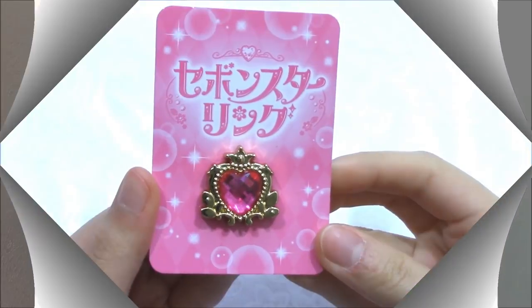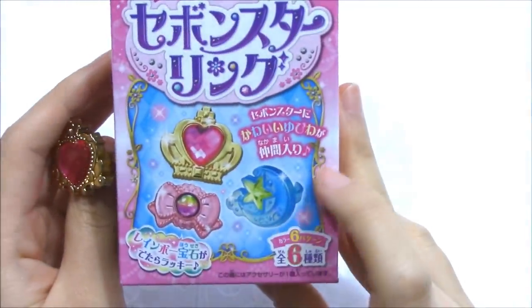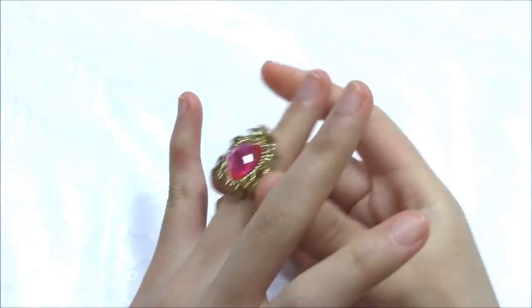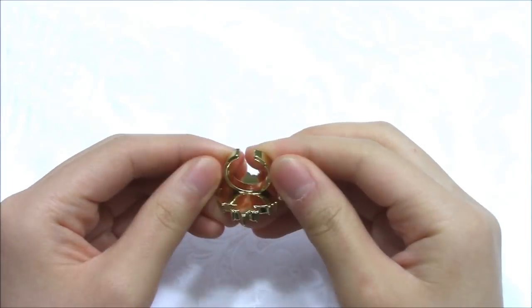The third one is a star ring. The star ring is currently popular in Japan. It's one of the star designs — it has other designs too. You can wear the ring to go with Harajuku fashion clothes. It's a little bit tight for me.